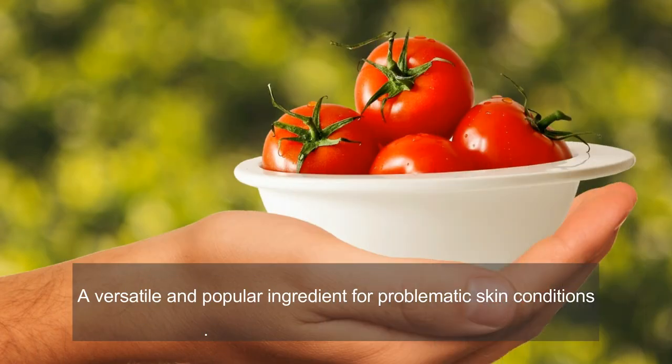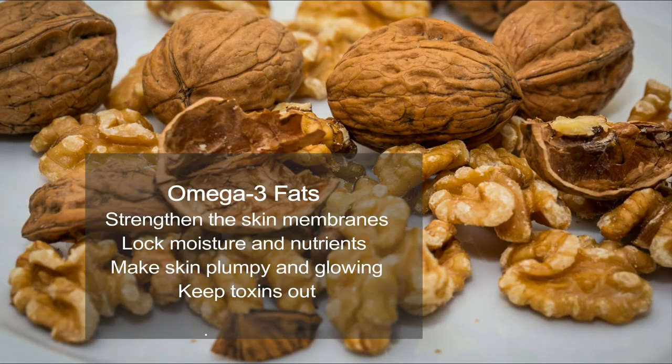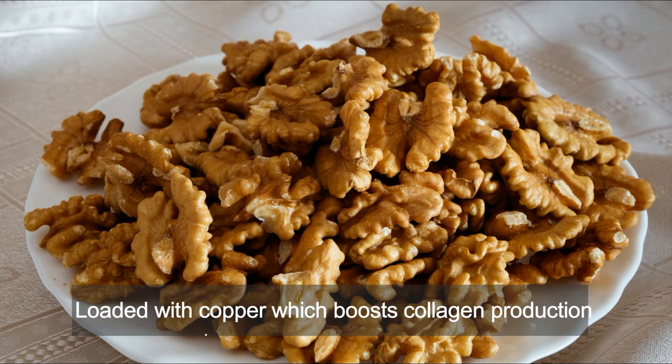Number two is walnuts. Walnuts are a rich resource of omega-3 fats, which strengthen our skin cells' membrane, lock moisture in the skin, make skin plumpy and glowing, and remove toxins from our body that damage our skin cells. Omega-3 fats eliminate skin inflammation and protect skin from harmful UV rays. Apart from this, walnuts are also loaded with copper, a mineral that boosts collagen production.